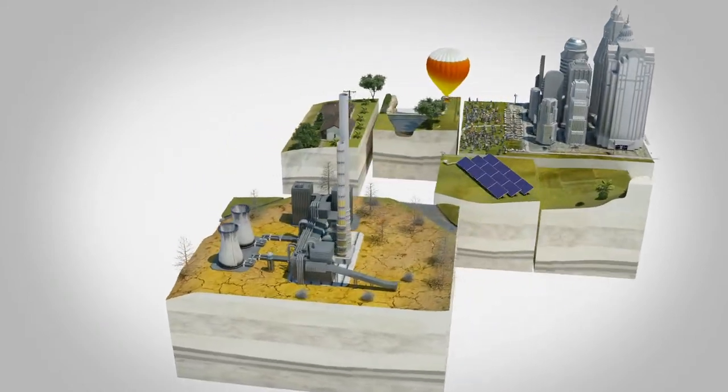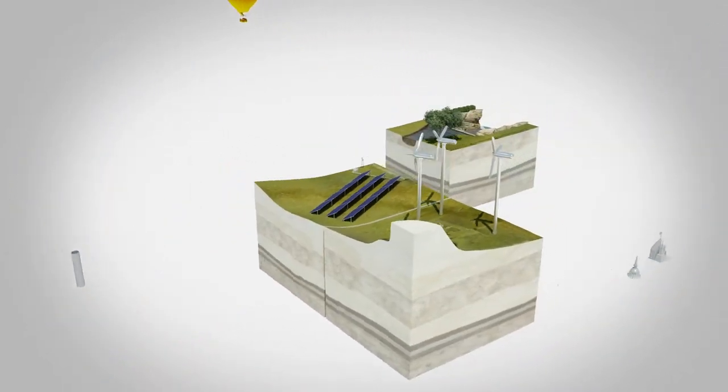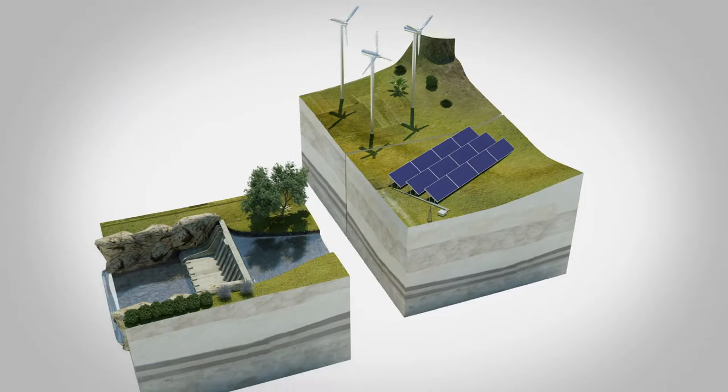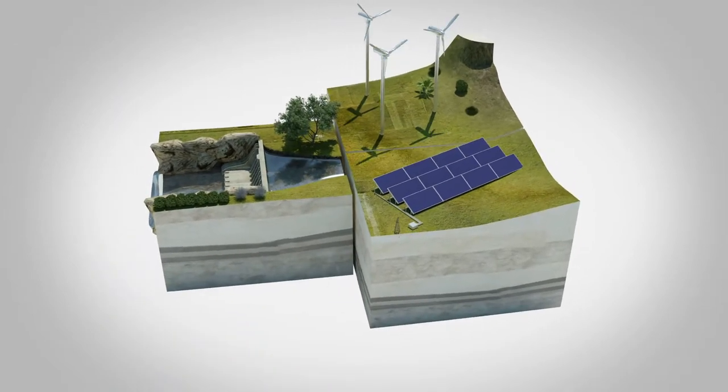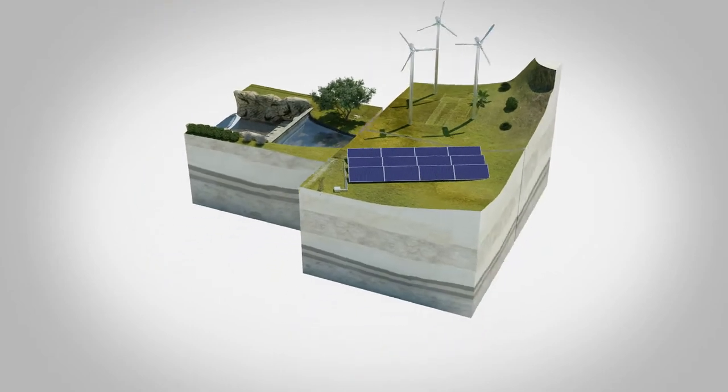Utilities are investing in new renewable sources of energy to meet these increasing demands. These new sources — wind, solar, and water — are on the horizon but will take time to build out and require an advanced, balanced power infrastructure.